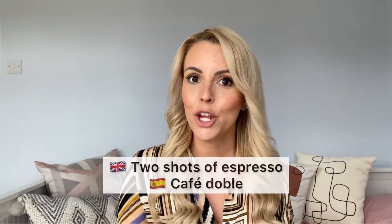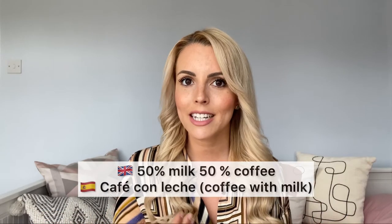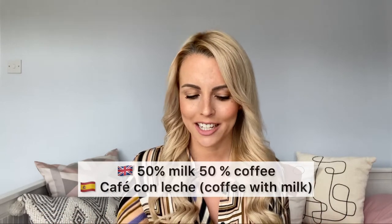What if you want two shots of espresso? You want a café doble. For 50% milk and 50% coffee, you want café con leche. Café con leche, which is not the same as a latte, actually.